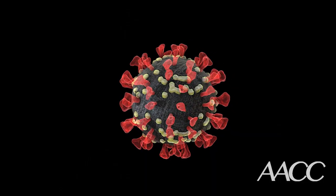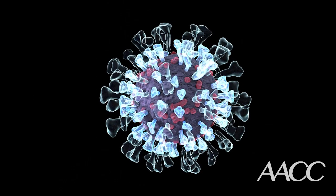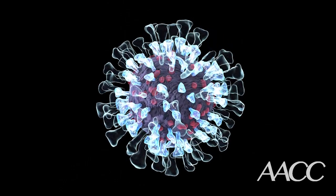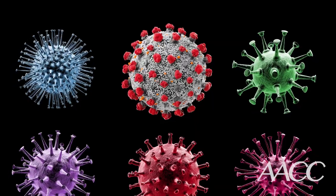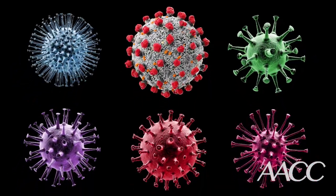All viruses naturally mutate over time and SARS-CoV-2 is no exception. Since the virus was first identified more than a year ago, thousands of mutations have arisen. The vast majority of these mutations are what is known as passengers and will have little impact — they don't change the behavior of the virus, they're just carried along.